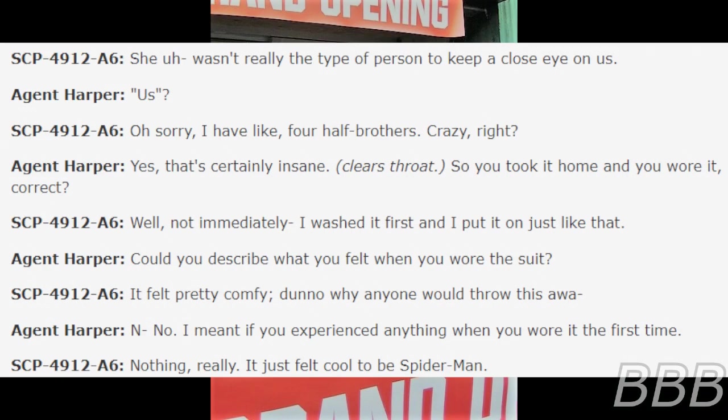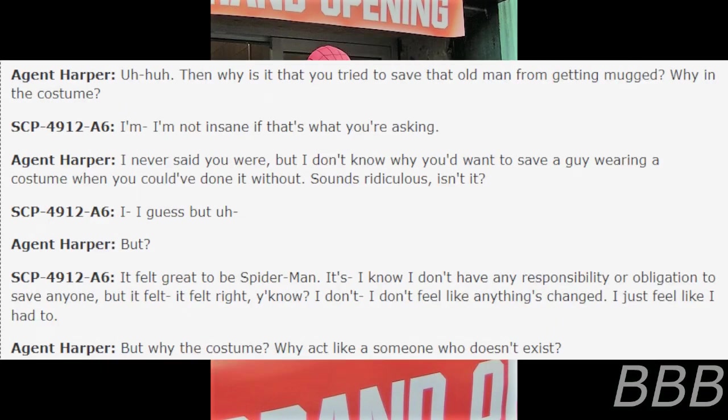Harper: I mean, did you experience anything when you wore it the first time? A6: Nothing, really. It just felt cool to be Spider-Man. Harper: Then why is it that you tried to save that old man from getting mugged while in the costume? A6: I'm not sure that's what you're implying. Harper: I never said you were. But why did you want to save him while wearing the costume when you could've done it without?